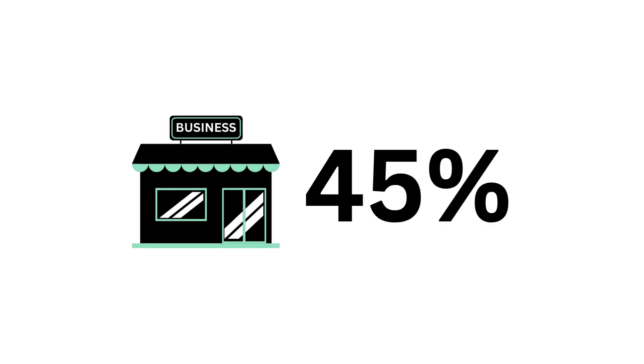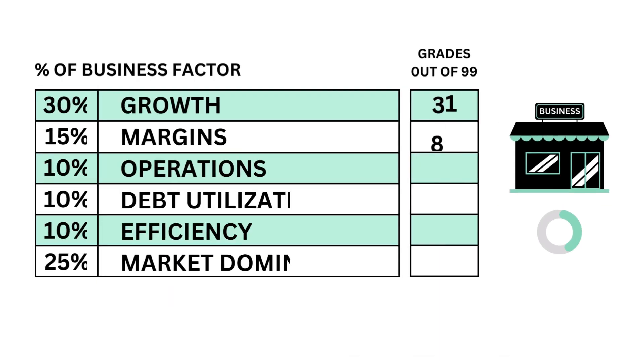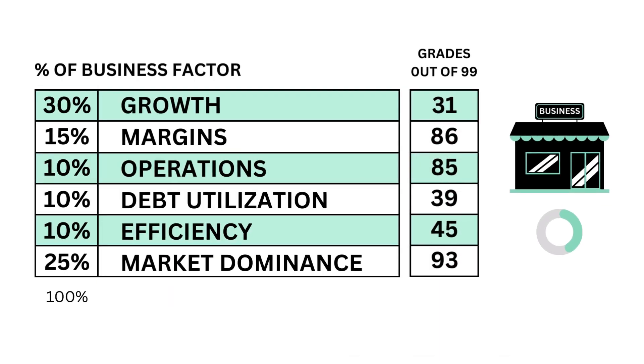Let's first look at the business, which accounts for 45% of the analysis. What we ask is: do we think this is a good business to own? We use six metrics along with their grades to answer that question.